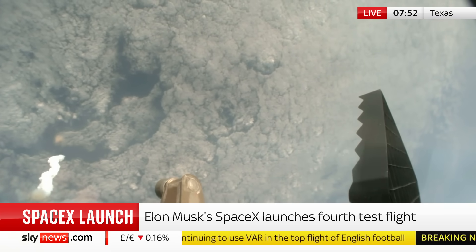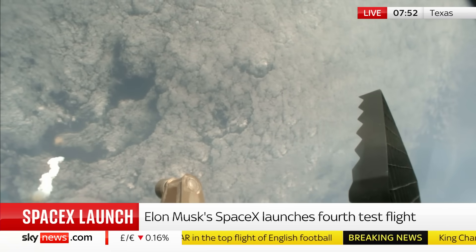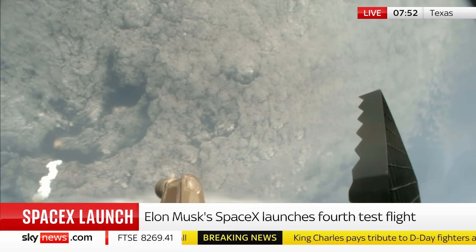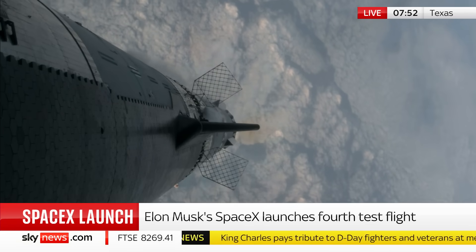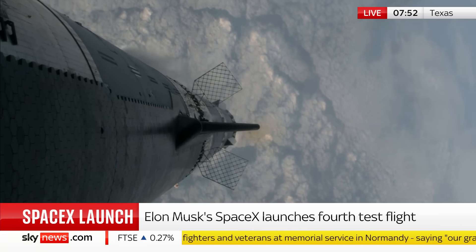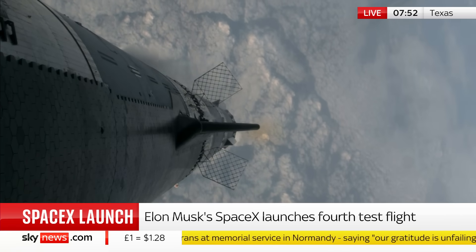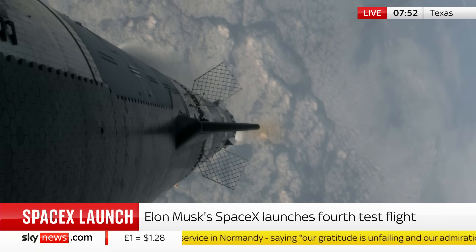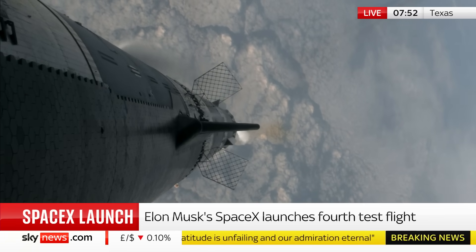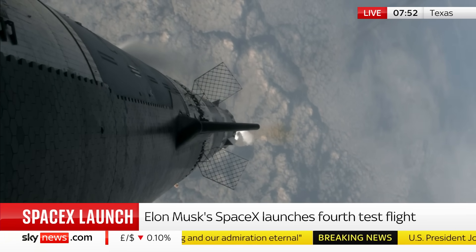The real test here — what they didn't manage to achieve in the third test flight — was to show that Starship can re-enter the Earth's atmosphere in this belly-flop position. It was rolling last time, too much heat got around those heat shields. It gets up to about 1,400 degrees centigrade on re-entry — that's hot enough to melt steel, which it's made of, and it came apart. So this time, the real thing they're hoping for is to see that re-entry element happen.